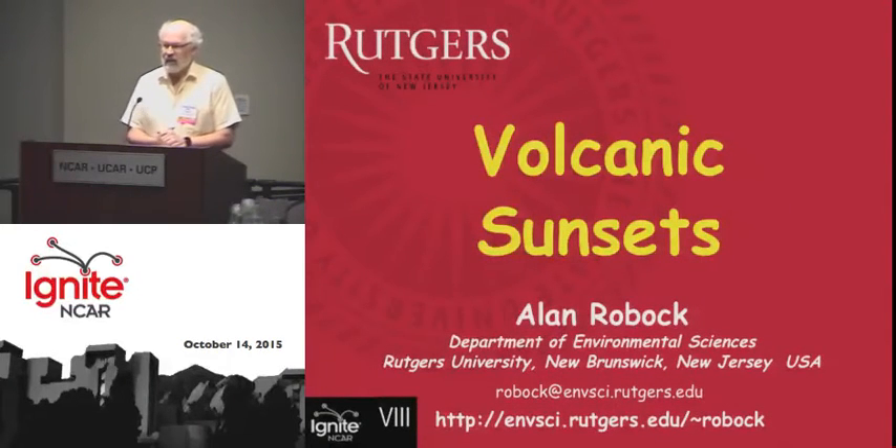I'm going to talk about volcanic sunsets, but not just about the physics of them, also about how artists see the sky based on volcanic eruptions.